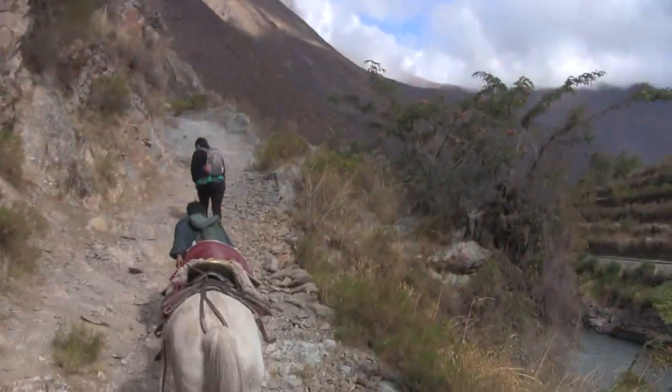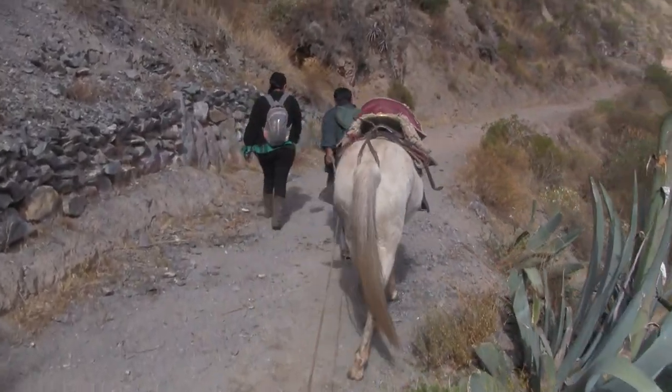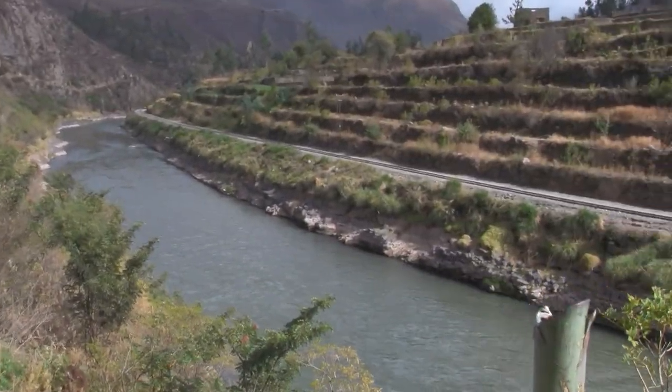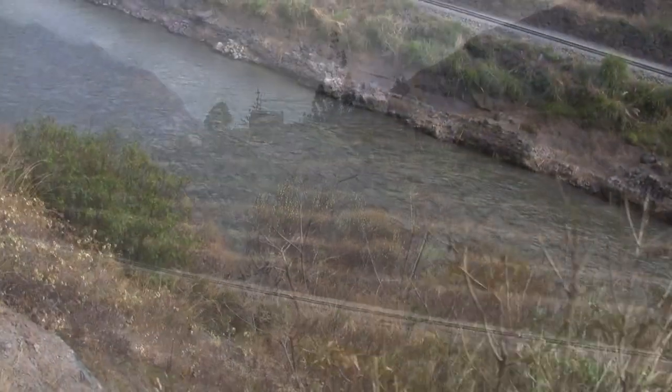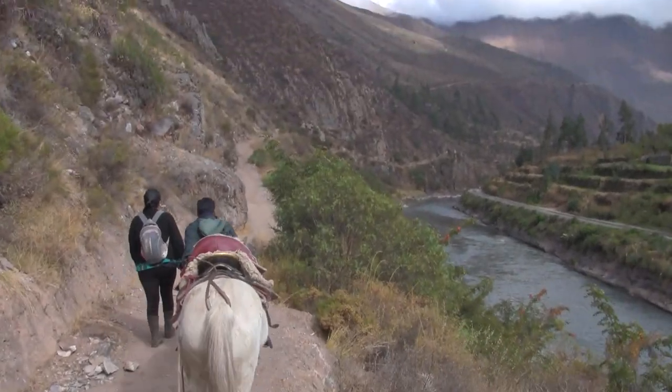So we're now on an Inca trail, and we're on horses. This is part of what is called the Inca Trail, or the famous trail, and it leads all the way to Machu Picchu. But that's not where we're going today. Today we're going up to the quarry site where megalithic stones were extracted and used to form the Temple of the Sun at Ollantaytambo.